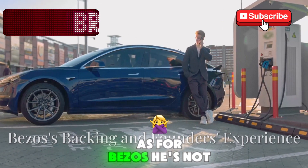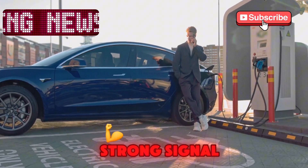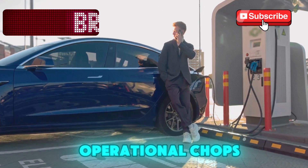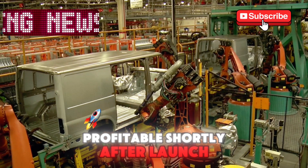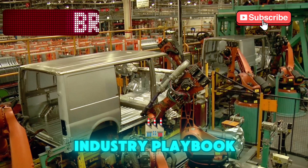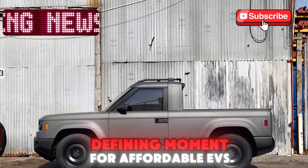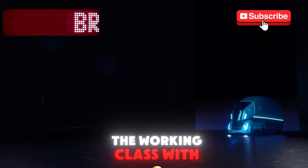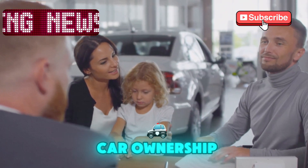As for Bezos, he's not hands-on, but he's backing it through his family office — and that alone sends a strong signal. The founders are ex-Amazon execs with serious operational chops. Slate says it'll be profitable shortly after launch, something rare in the EV world. If it works, it could flip the entire industry playbook. If Slate succeeds, this could be a defining moment for affordable EVs in America — a vehicle made for the working class, with none of the fluff, just smart, modular design, and a radically different approach to car ownership.